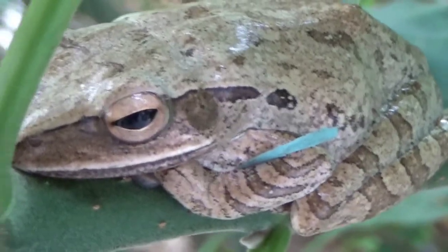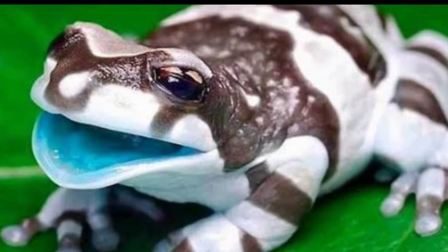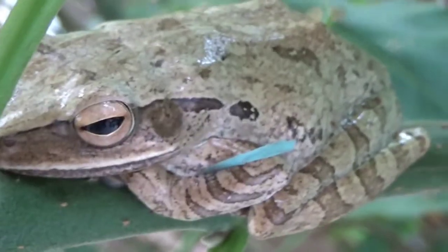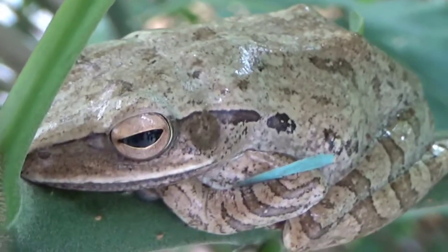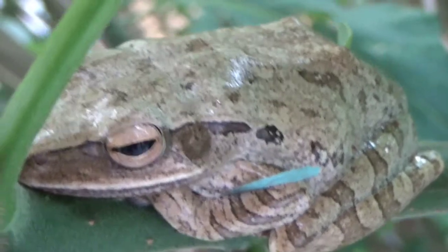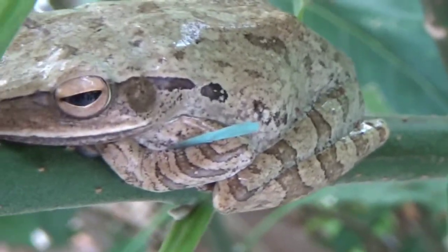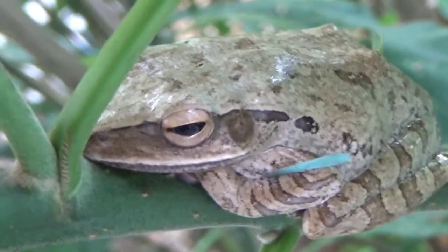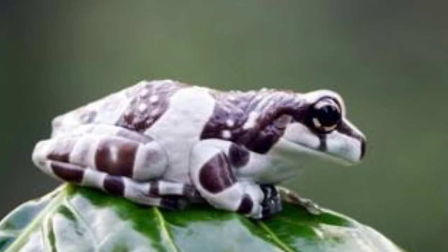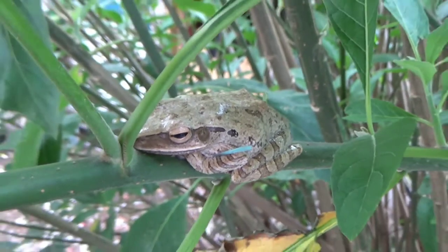Yang pertama adalah katak pohon Amazon Millfrog. Amazon Millfrog menjadi jenis katak pohon yang terdapat di hutan Amazon, dengan warna kulit yang sangat unik dan cantik. Katak ini memiliki ukuran yang cukup besar yang mampu tumbuh mencapai 6,4 hingga 10,2 cm. Selain itu, katak ini bertempat tinggal di hutan dengan kelembapan yang tinggi, yang umumnya berada di pinggir sungai Maracana yang ada di negara Brazil.